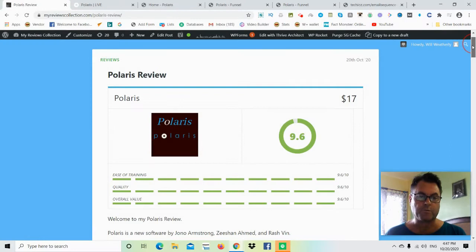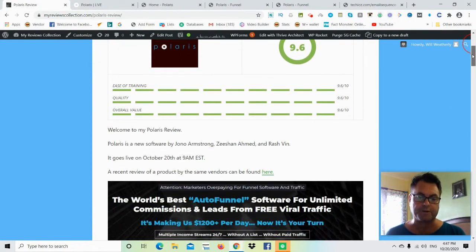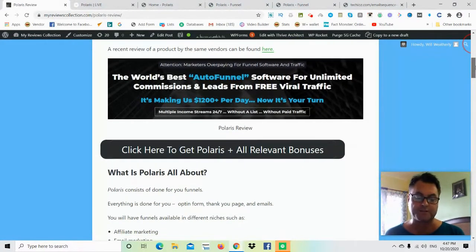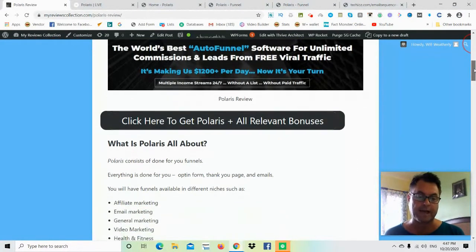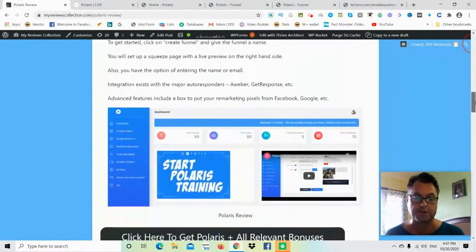Hey, it's Will Weatherly here and welcome to my Polaris review. What I'd like to do in this review is have a quick look at my written review here, head over to the sales page, take a quick look at that, go into the app itself, and then return to my blog and look at the upgrades and the OTOs.